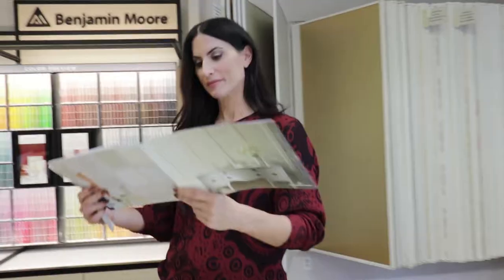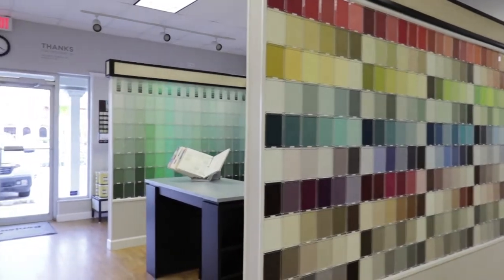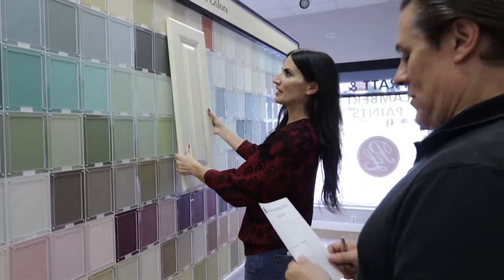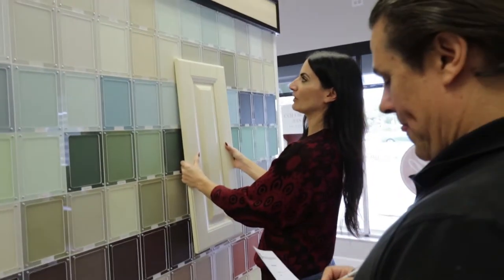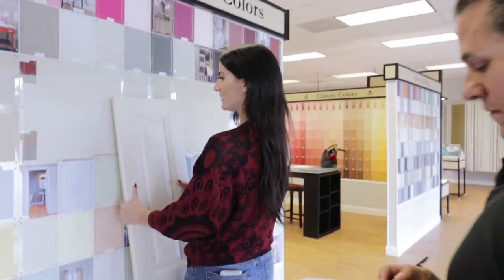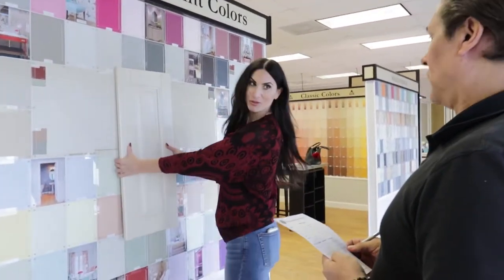At the Benjamin Moore retailer, I was overwhelmed with color options. So let's try HC-39. Maybe we'll try the Carrington Beige for a lighter option, HC-81 — that's kind of like a nice in between.